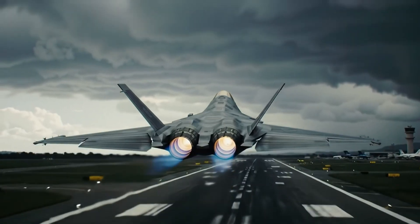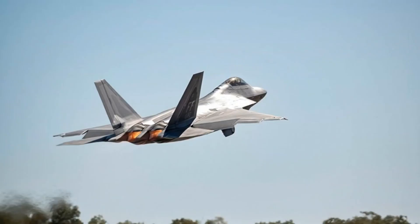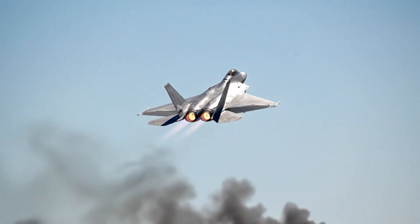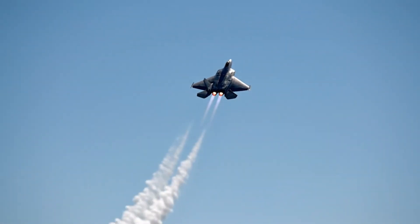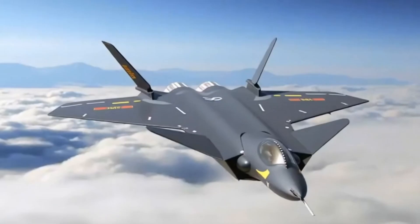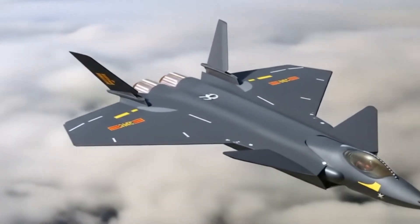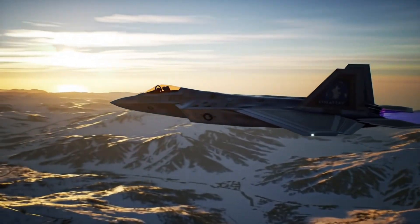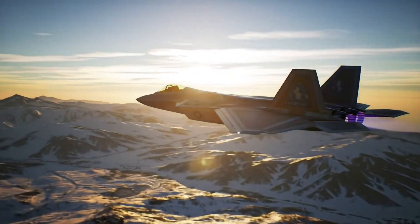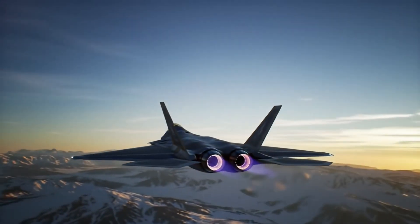So the final verdict: the F-22 is still the most dominant air superiority fighter on the planet. Its combination of stealth, maneuverability, engines, radar, and pilot expertise keeps it at the top. The J-20 is rapidly evolving and will continue improving, but as of today the Raptor remains unmatched in real-world performance. If you enjoyed this comparison, make sure to like the video, subscribe to the channel, and comment below which jets you want us to compare next. Follow for more.